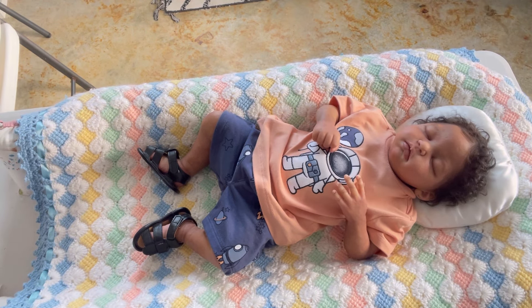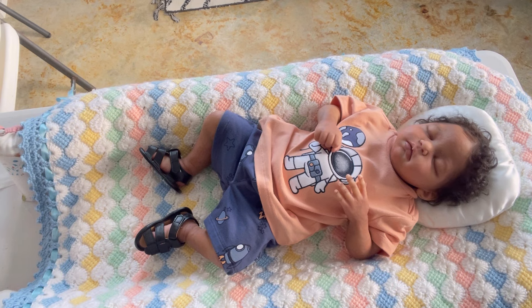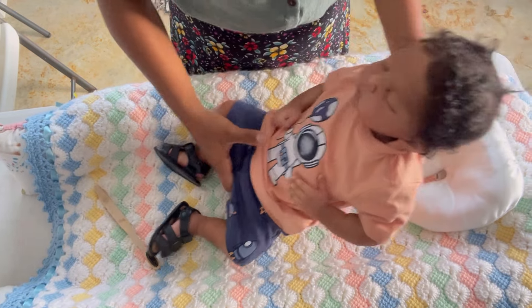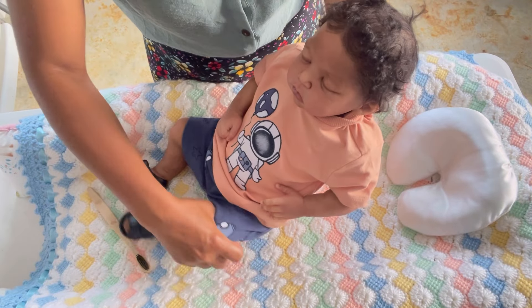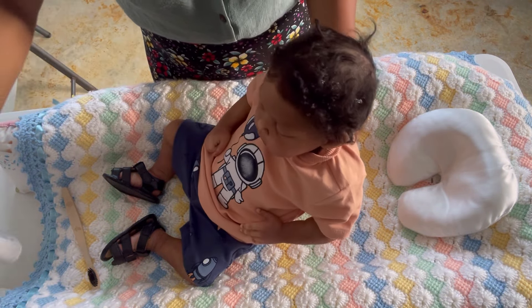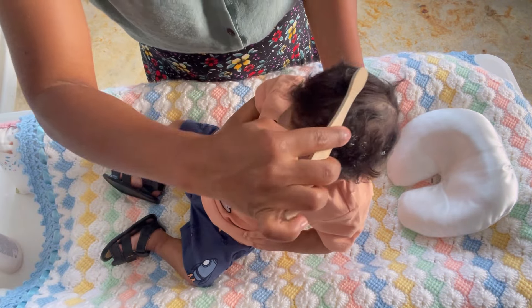I'm going to show you how I fix his hair because with curly hair it can be a little tricky, but it's actually not — it's just a matter of practice and knowledge. I don't know where I put the brush. Okay, I found it — I was brushing Journey's hair for the pictures. It's very easy to fix every baby's hair when it's curly.